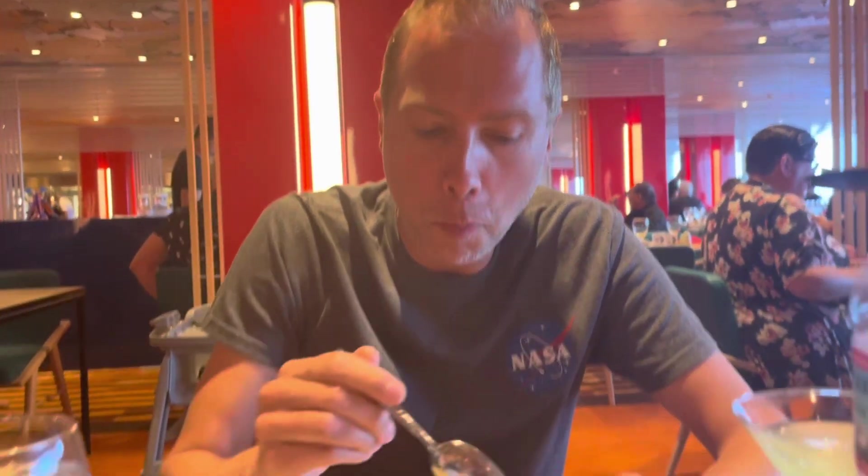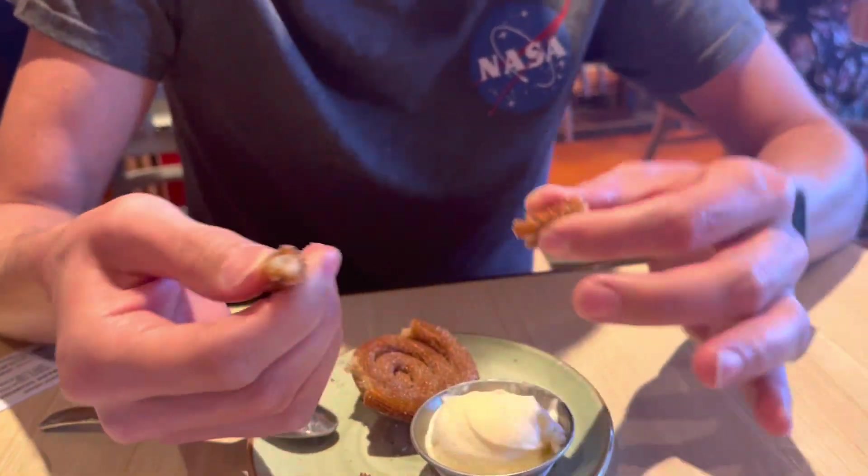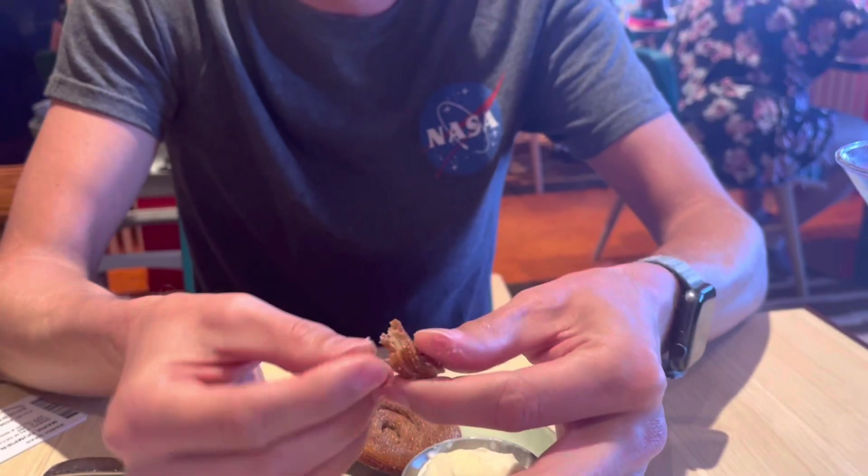The last thing we got at Chabang for lunch was the churro, which comes with a pretty little churro hat and a little bit of vanilla ice cream. The ice cream is better than the churro. The churro is just very dry.